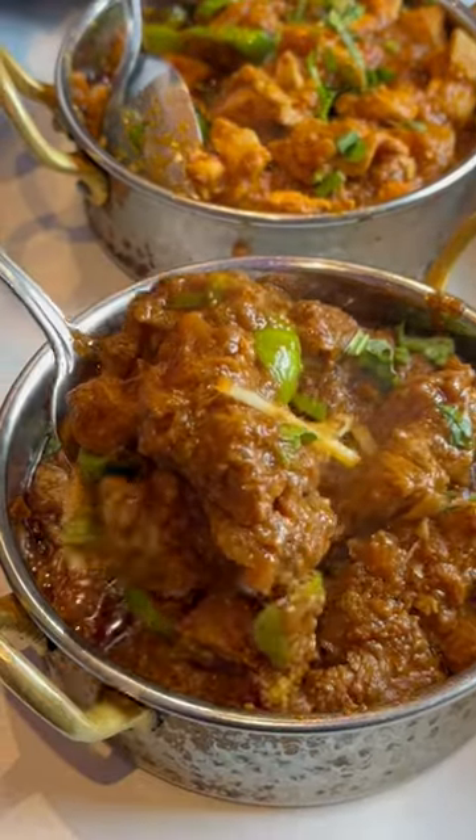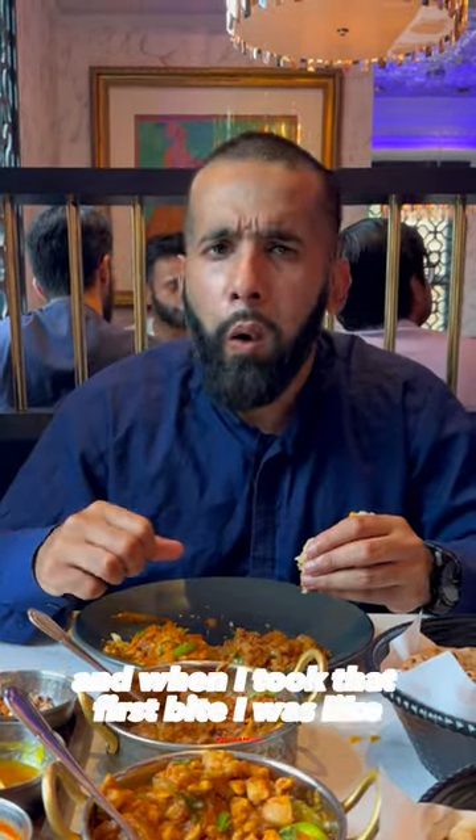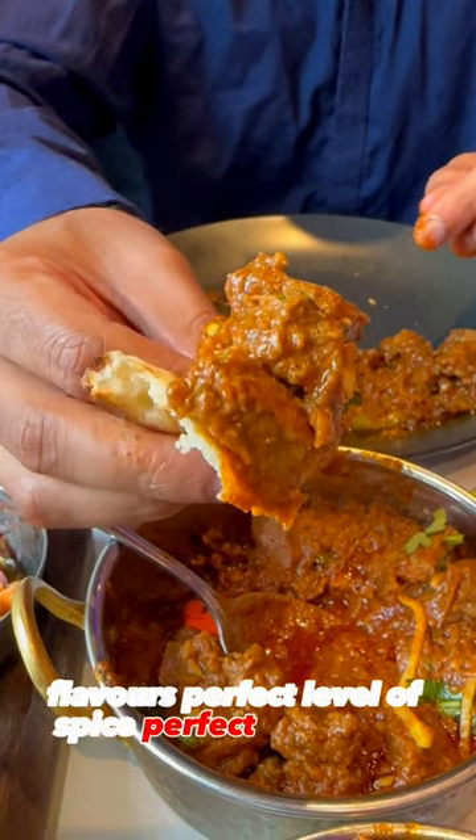How good does this lamb bhakti look? Apparently this is the most popular flavour, and when I took that first bite, I was like wow. Perfectly cooked, perfect flavours, perfect level of spice — perfect all around.